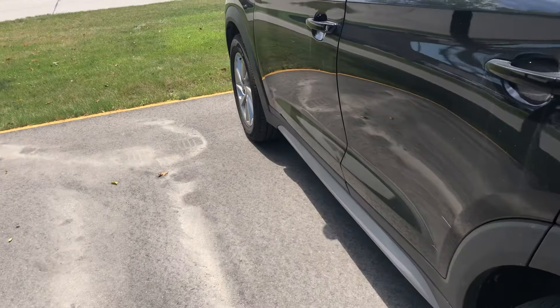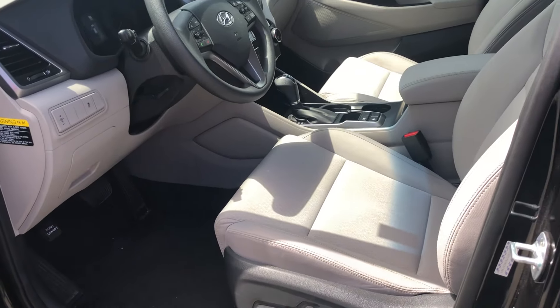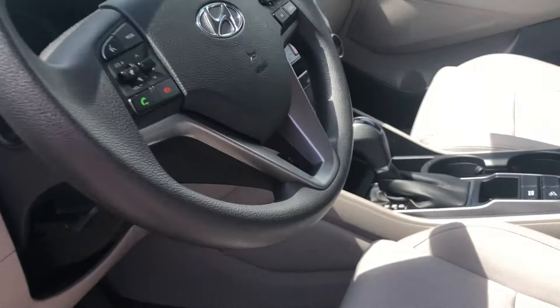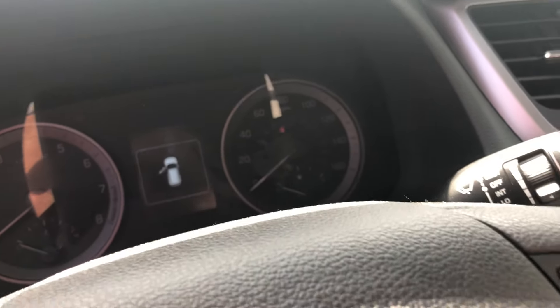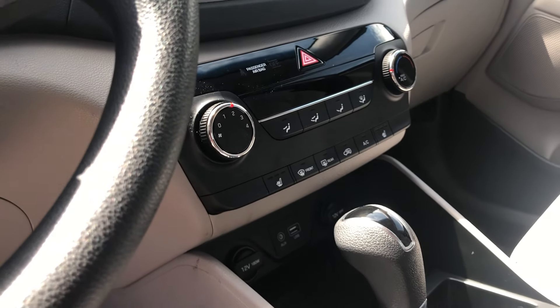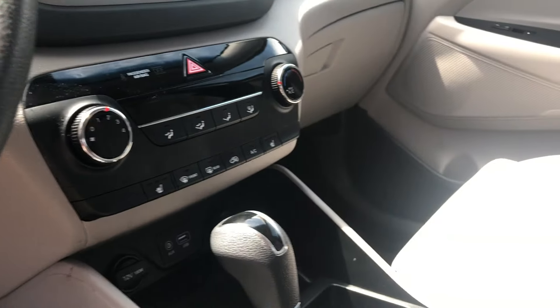Coming on over here to the driver's side, it does have that gray interior — really nice and clean. It does have all your steering controls for the Bluetooth, cruise control, all the good stuff there. The vehicle does have heated seats, a USB plug-in along with auxiliary, and a couple of 12-volt outlets.